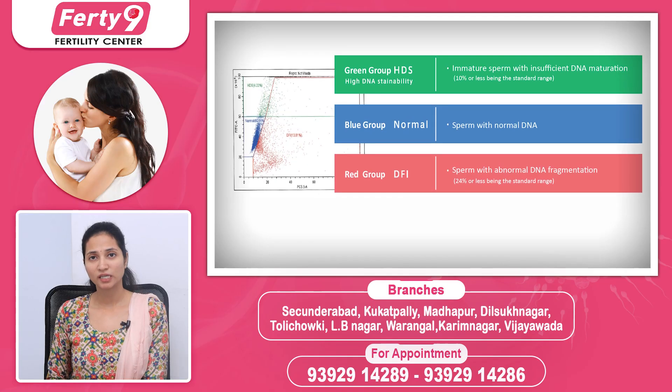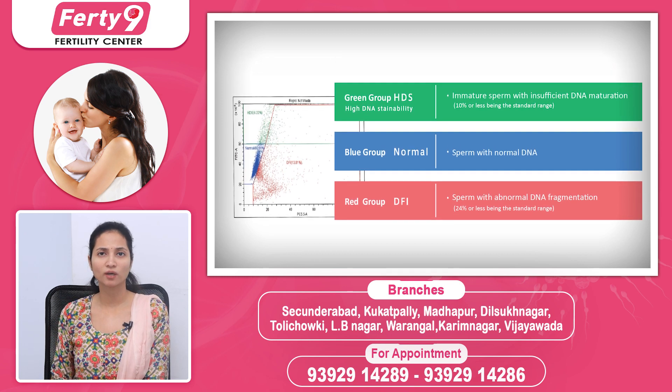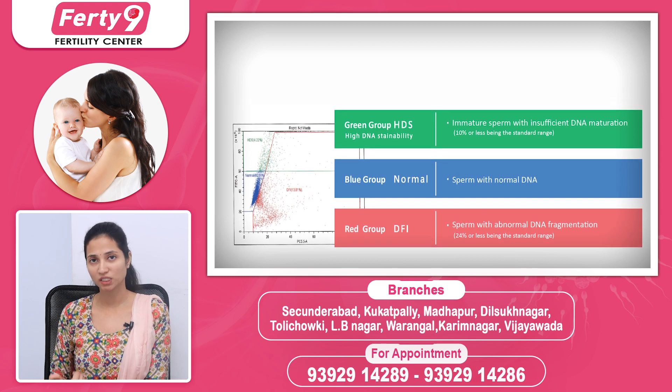There are different sperm count thresholds — for example, channels like 1 million or less than 1 million. It can be difficult to perform a DFI method in such cases. So, what do we do based on the DFI test result? If it is okay, we need to modify the treatment accordingly. If it is high, we need to consider what steps to take.